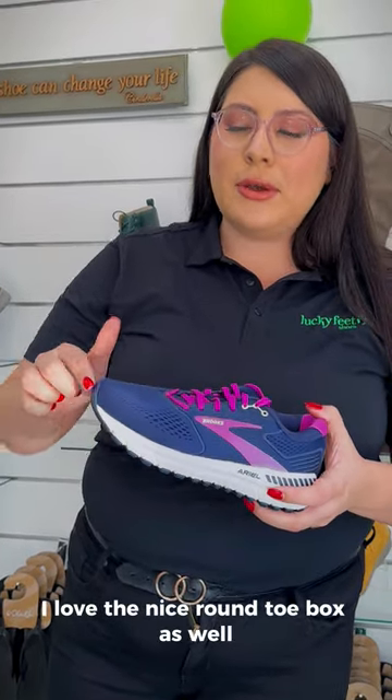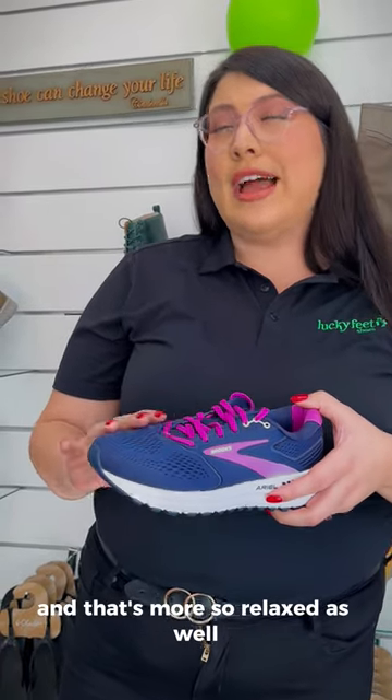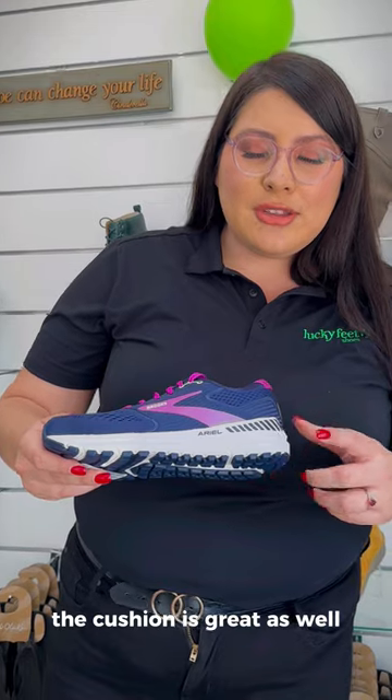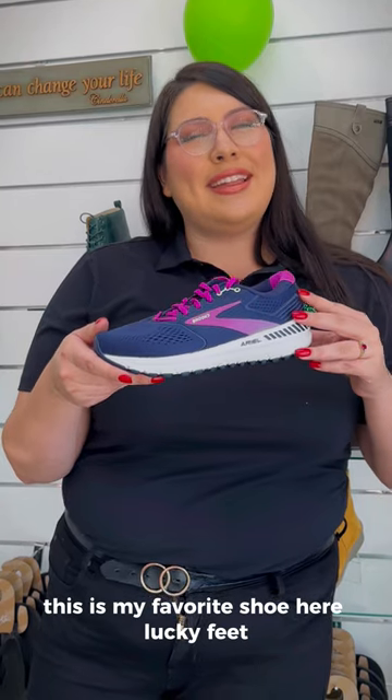I love the nice round toe box as well — for the wider foot it's really accommodating and has a more relaxed fit. The cushion is great too; it's not too firm, not too soft, so it's great to wear all day. This is my favorite shoe here at Lucky Feet.